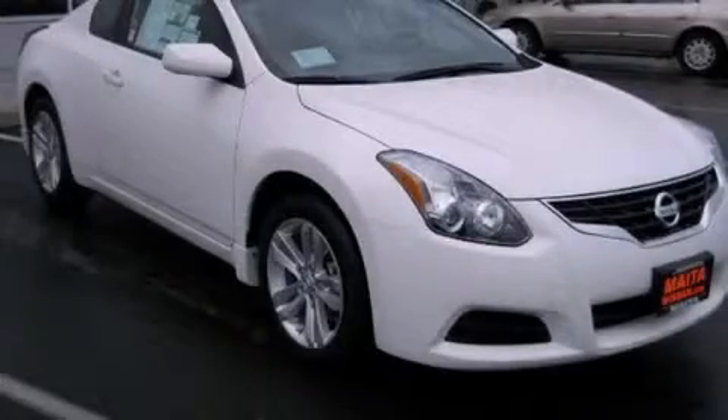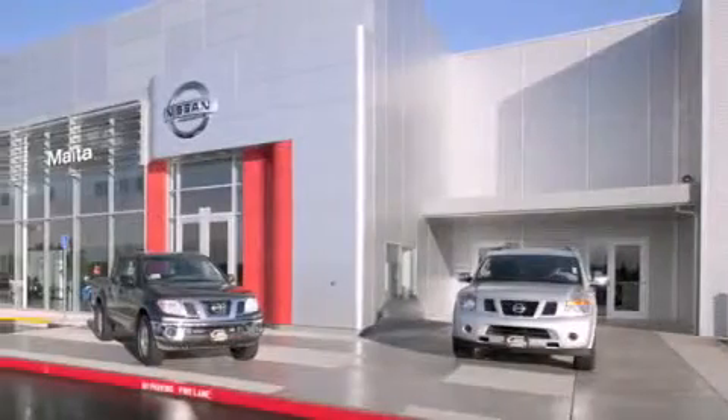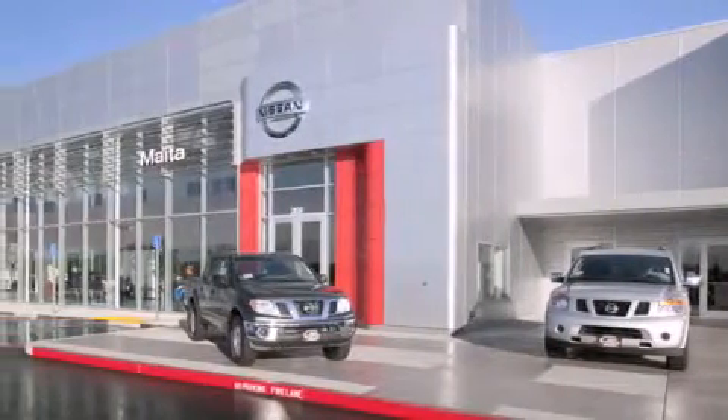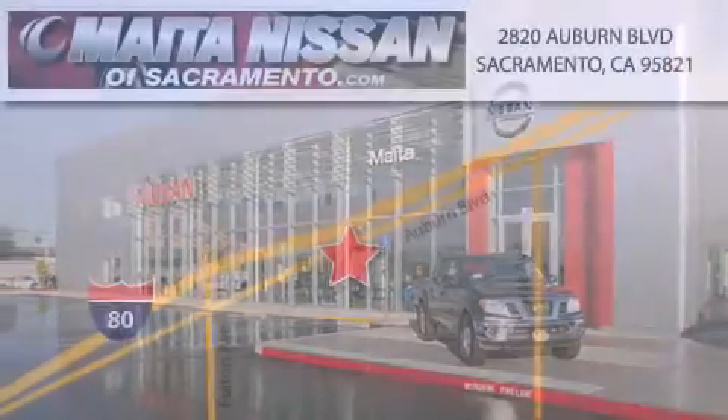We invite you to contact us today to learn more about this vehicle. Nissan of Sacramento is located at 2820 Auburn Boulevard off the Cap City Freeway in Sacramento. Nissan of Sacramento won't be undersold.